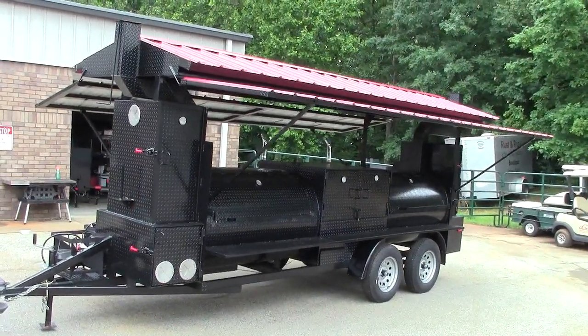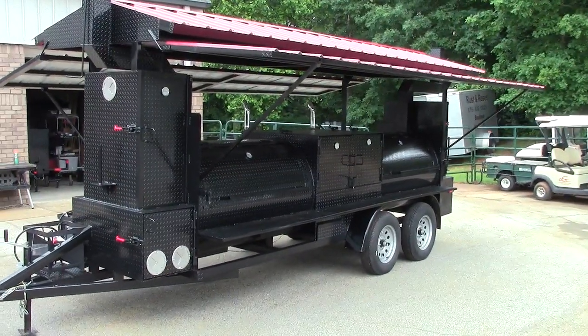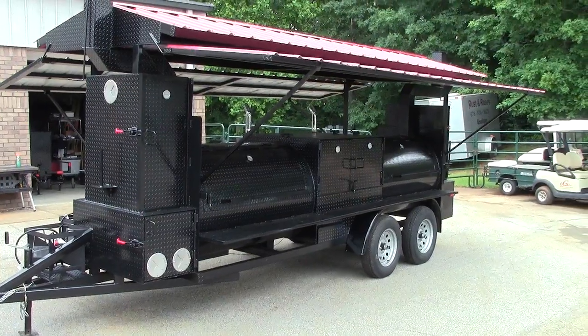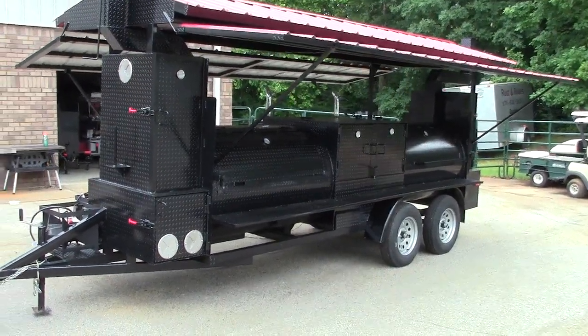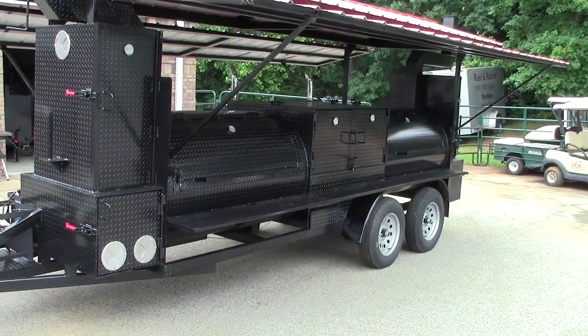Hi, this is Roland at BBQ Smoker Pros, Brassleton, Georgia, off exit 129 right across from Road Atlanta Motor Speedway. And this is a special custom build. This is a Mega King T-Rex with roof, sink and storage. Get ready to be blown away.